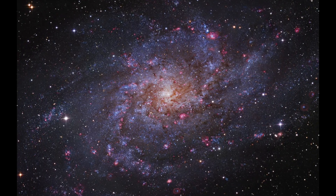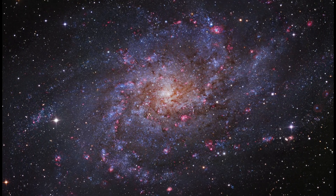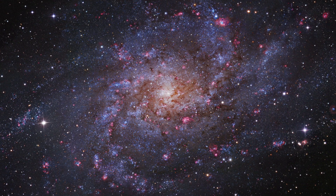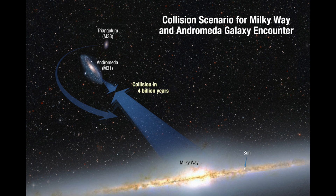The Triangulum galaxy is the third largest galaxy in our local group, right after the Andromeda galaxy and our Milky Way. M33's fate is even sadder than ours — as Andromeda gets closer to crash with us, M33 will be stuck in M31's gravity and will have no escape but to get eaten by the new Milkomeda.